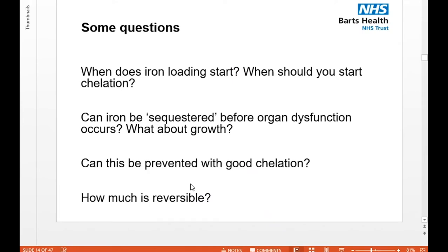Some key questions: We know a child who starts on regular blood transfusions will develop iron loading — but when does it start and when should you start chelation? Can the iron be sequestered before organ dysfunction occurs? What about growth — a particular challenge for children? Can all these complications be prevented with good chelation? How much of the possible damage is reversible, and are there some aspects that can be irreversible?